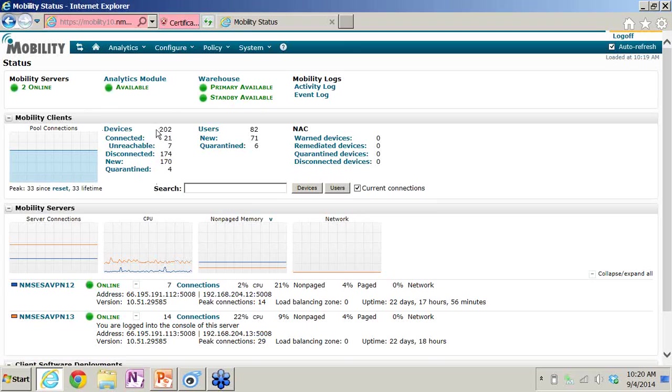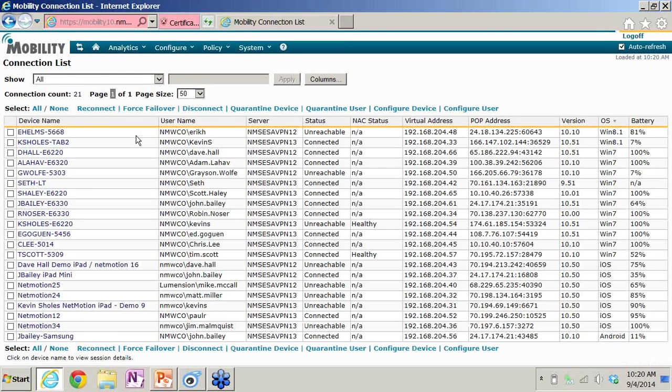A couple of things: you can see in my deployment I have 202 mobile devices. 21 are currently connected, and 7 are currently in an unreachable state. What that means is 7 devices out there have lost their network completely but are not disconnected from their application — when they come into coverage, they'll resume exactly where they were. I can click on connected devices and see all of them. Looking at the OS column on the right, I'm running Windows 8 devices, Windows 7, several iOS, and even an Android device.